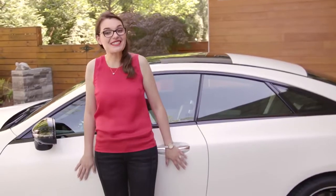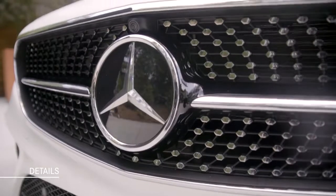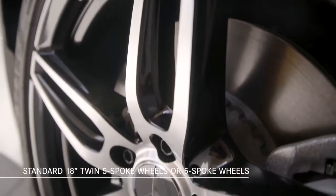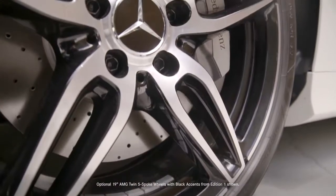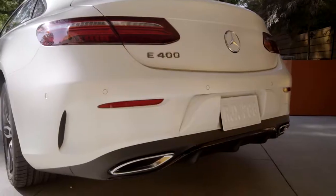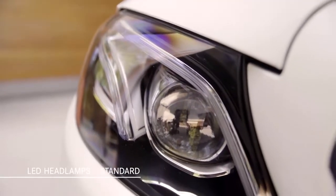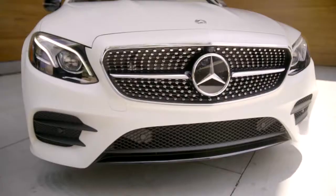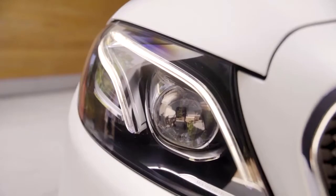The chrome-tip diamond block grille features a single louver supporting the Mercedes-Benz Star. Twin 5-spoke 18-inch alloy wheels are standard, with both 18 and 19-inch AMG design wheels optional. The car sits low in its suspension, providing both a hunker-down look as well as enhanced vehicle dynamics. LED headlamps are standard, and the optional LED intelligent light system — exclusive to the E-Class family — features 72 individual high-performance diodes. The available adaptive high beam assist can automatically activate and deactivate the high beams.